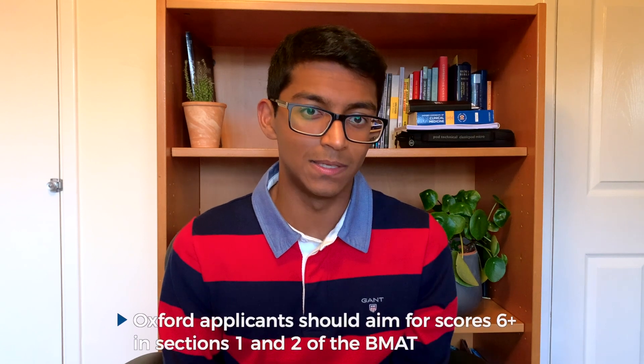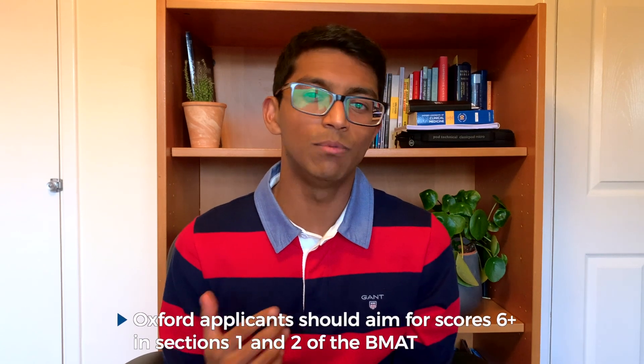There's no BMAT cutoff score because your score is compared to other applicants in that admission cycle — they convert the BMAT scores into a common percentage to compare between candidates, and this is all explained nicely on a webpage which I'll link in the description. Oxford recommend that the applicant should be working towards a six in sections one and two, but I know people who have gotten in who got lower scores than that.